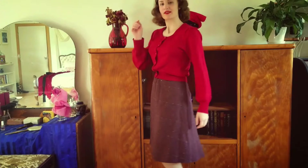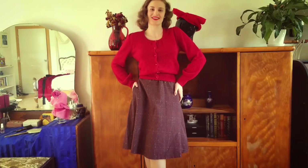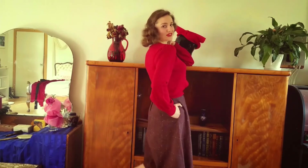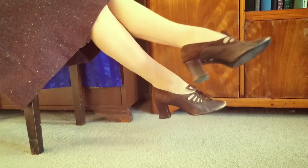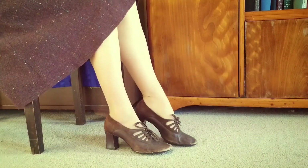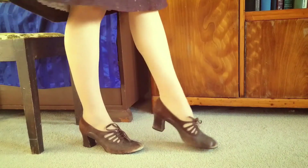Now something a bit more laid back. A warm red cardigan with the loveliest sleeves, worn with this brown a-line skirt in a windowpane check. Yes, it has pockets. The shoes I'm wearing with this outfit are my all-time favorites, fashioned in brown suede and leather with Cuban heels. Just fantastic.